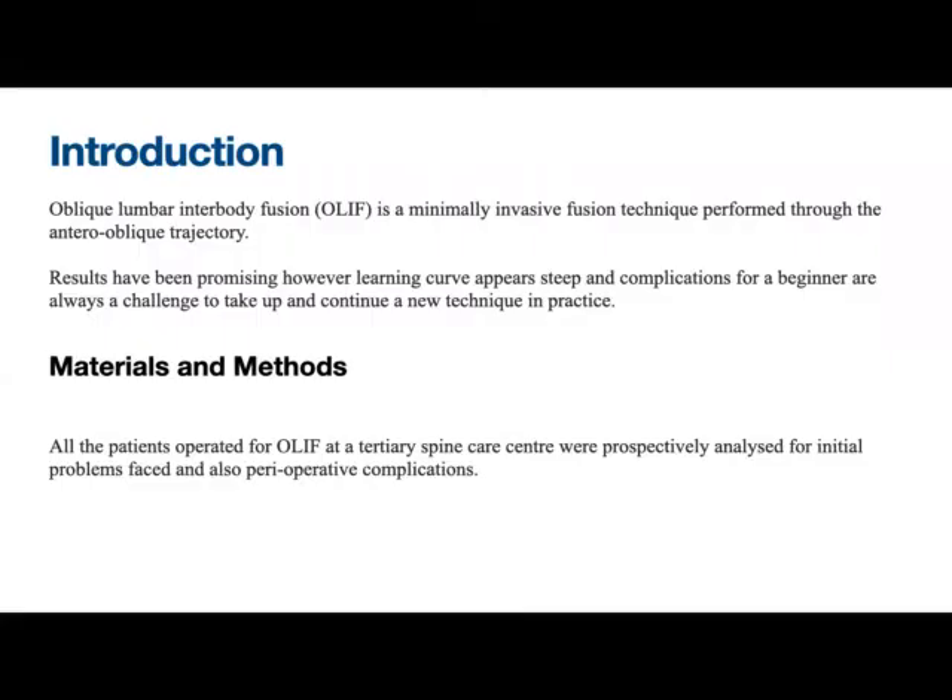As you all know, OLIF is a minimally invasive spine procedure performed through an antero-oblique trajectory. The results have been promising. However, the learning curve appears steep and complications for a beginner are always a challenge to take up and continue a new technique in practice. So at our center, we have prospectively analyzed all the cases which we started doing OLIF — the initial problems faced for a beginner and the perioperative complications.